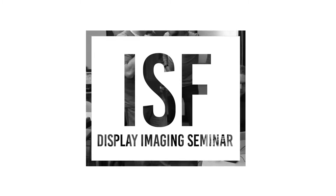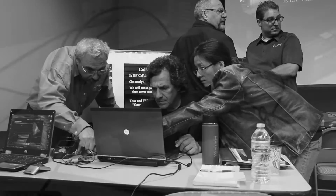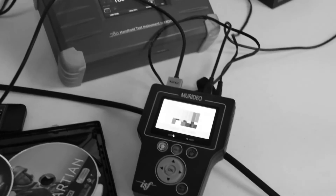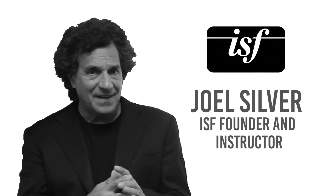Imaging Science Foundation presents the Display Imaging Seminar — your chance to learn the latest techniques in display calibration, including HDR and Dolby Vision calibration. Learn directly from ISF founder Joel Silver the latest in display technology such as 4K, high dynamic range, wide color gamut, Dolby Vision, and more. Here's a word from Mr. Silver.